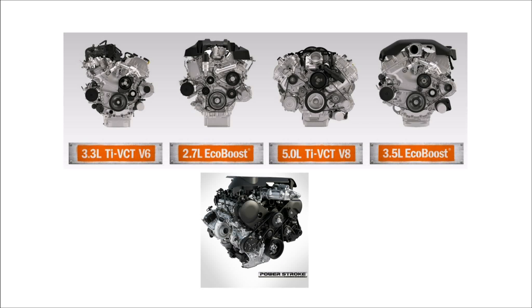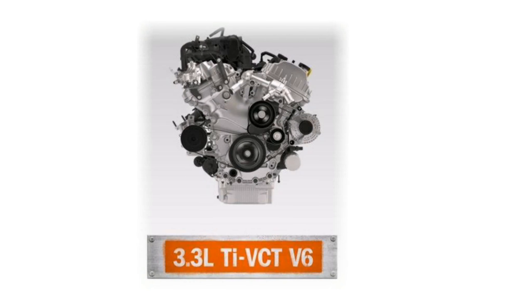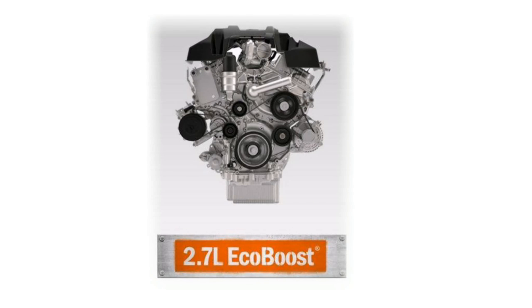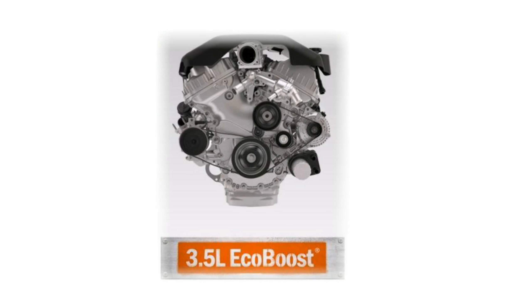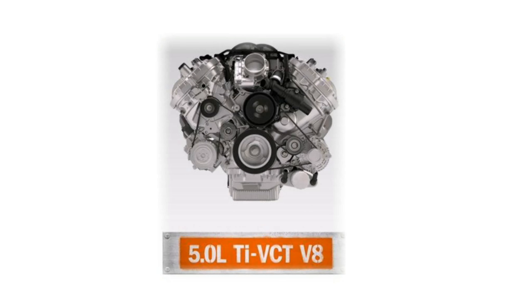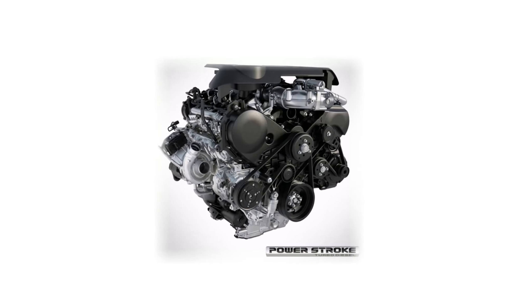The F-150 also has different available engines, including the 3.3 liter V6, which is standard, the turbocharged 2.7 liter EcoBoost engine, the 3.5 liter EcoBoost V6 that's also turbocharged, the 5.0 V8, and the new 3.0 liter turbo diesel, available on the Lariat and above.